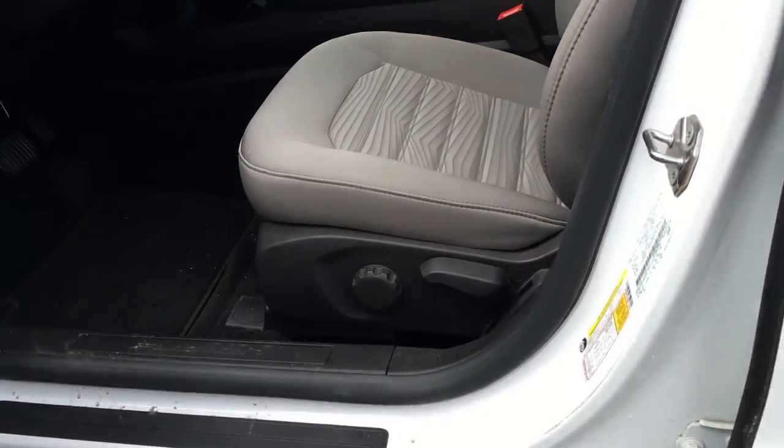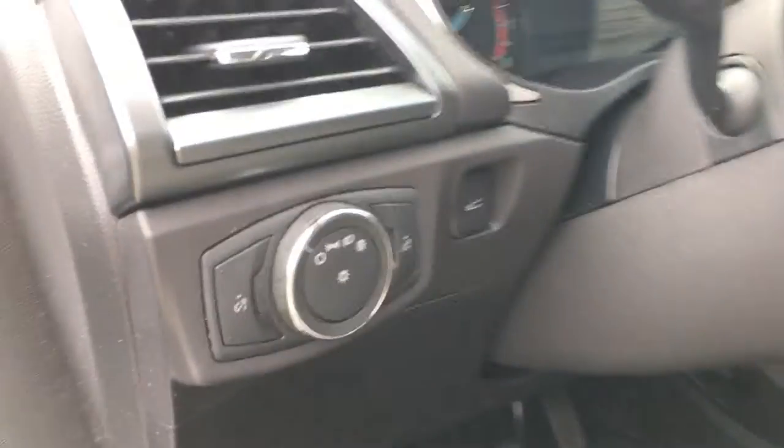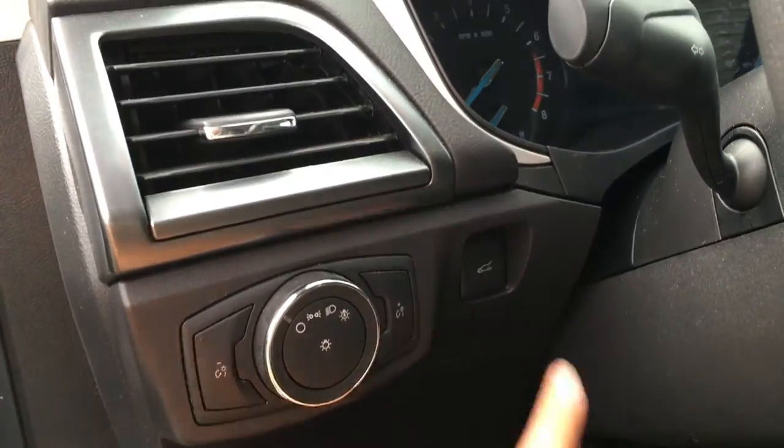Manually adjustable front seats. The driver's seat has both lumbar support as well as the ability to move the seat up and down. Beside the steering wheel, you have the lighting controls and the trunk opener.